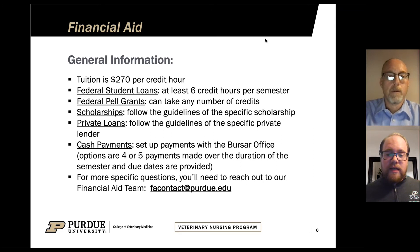We do allow cash payments for the program, and many of our students pay out of pocket. To help with that, we allow setting up payment plans through our university bursar's office. You can set up a four-payment plan or a five-payment plan to spread those payments out throughout the semester. For more specific questions, you can reach out to our financial aid office here on campus.